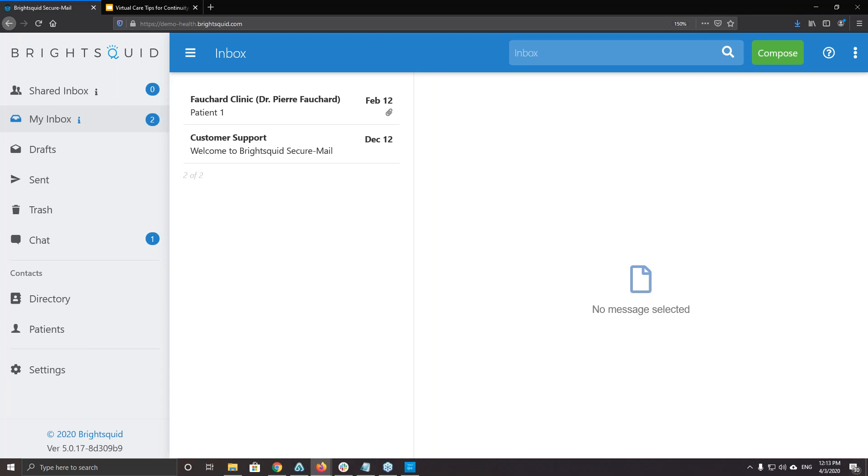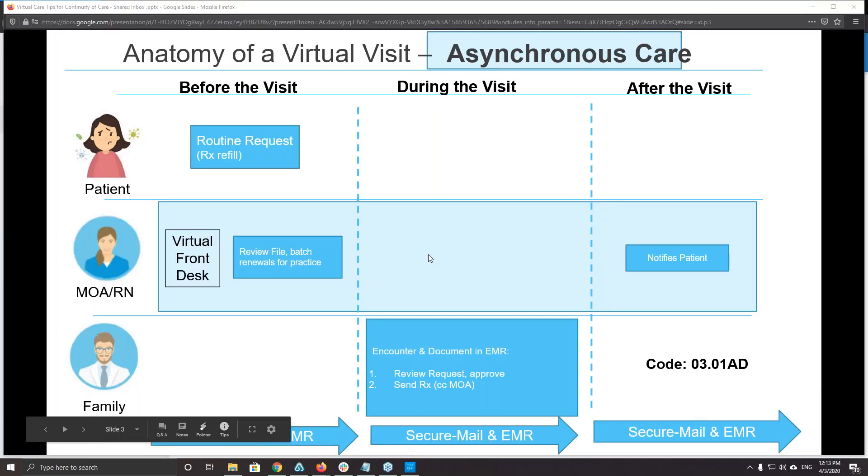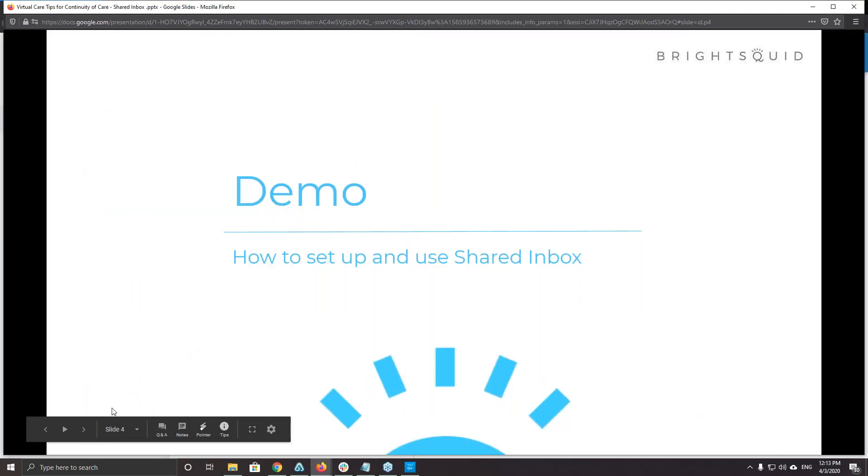There's a lot of flexibility — this is just one use case of how Secure Mail can be used to communicate with patients and handle their questions and concerns without having them come into the office. This saves the patient time, saves the practice time, and makes the overall method of providing healthcare more efficient. That is our shortened demo — I'll switch back to the slides and turn it back over to Jeff.